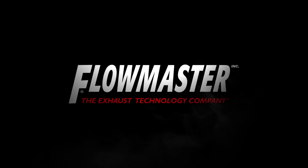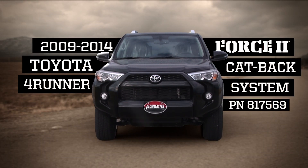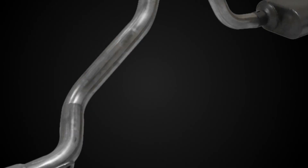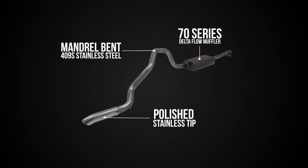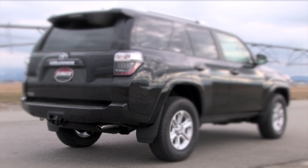Flowmaster, the industry leader in exhaust technology, introduces the new Force II Cat-Back system for the 2009-2014 Toyota 4Runner. This stainless steel single tailpipe system features 2.5-inch mandrel-bent tubing, a 70 series muffler with Delta Flow technology, and is finished off with a beautifully polished stainless steel tip.